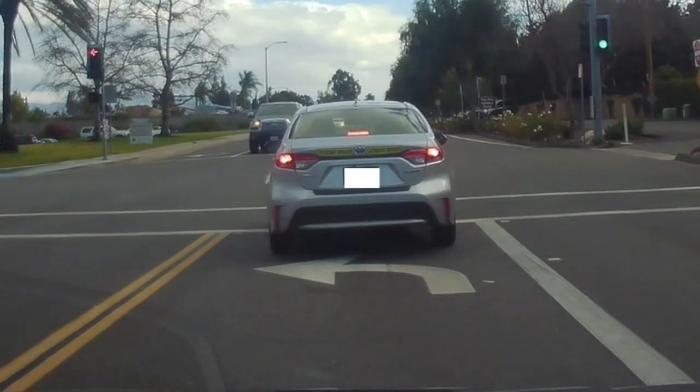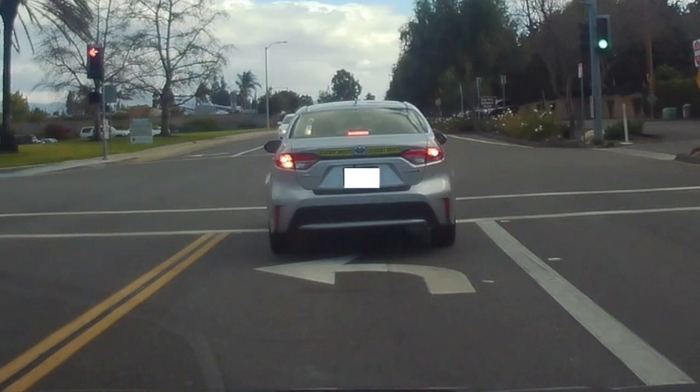As you can see here, the driver failed to stop completely before the crosswalk.